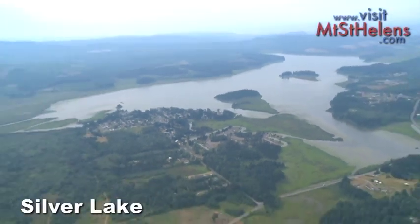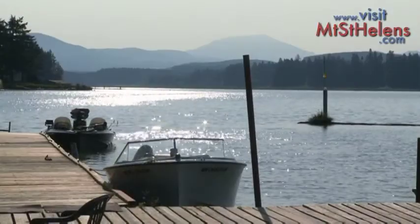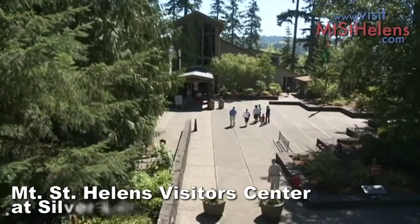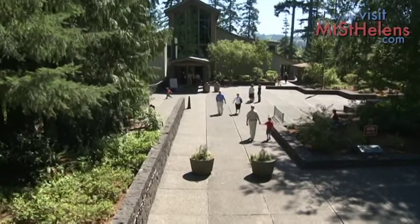Your first stop is Silver Lake, a great location for fishing and boating. We have several world-class visitor centers, the first of which is the Mount St. Helens Visitor Center at Silver Lake.